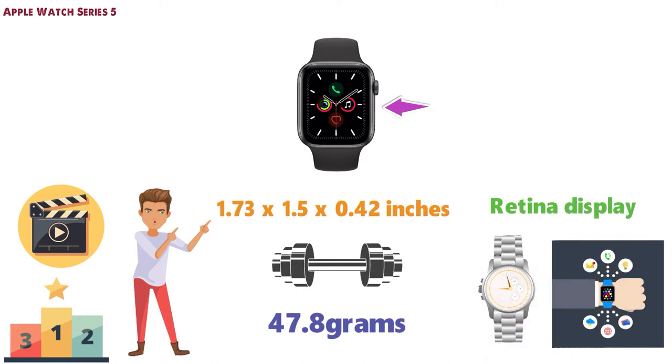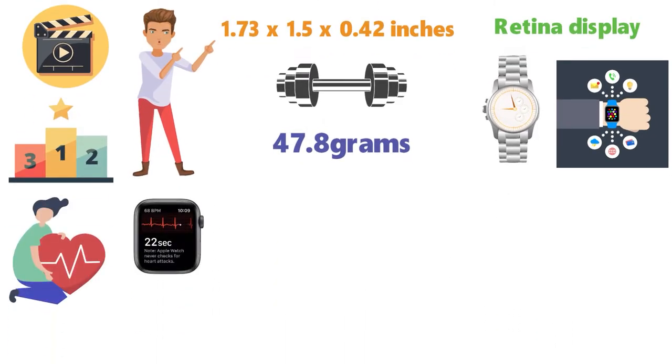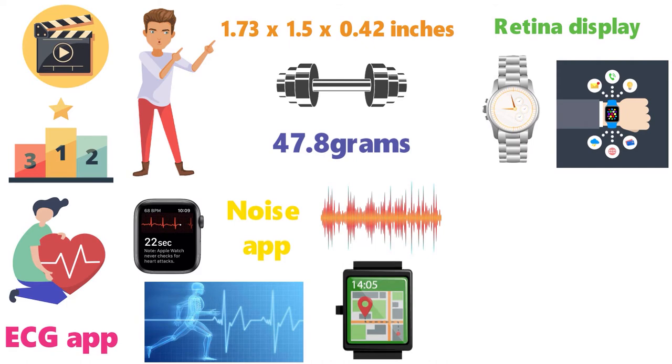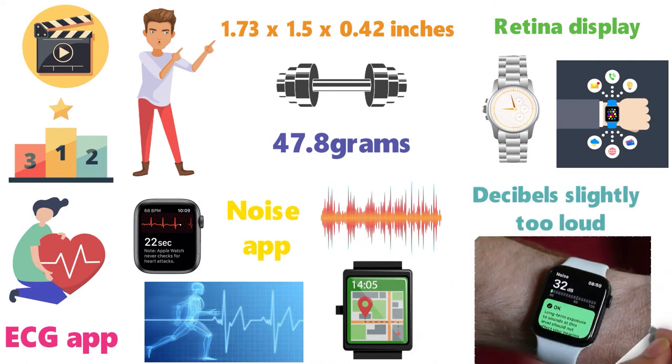Various apps are available for this watch that allow you to keep an eye on your heart. You can check your heart's rhythm with the ECG app, helping you keep track of your health. The Noise app allows you to track noise levels in your surrounding area, and when the decibels get slightly too loud and could have a potential impact on your hearing, it'll notify you.